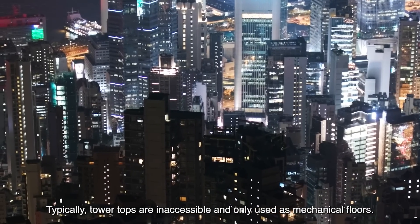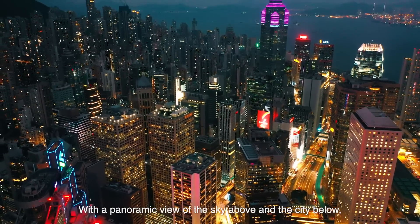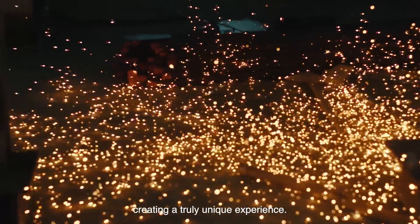Typically, tile tops are inaccessible and only used as mechanical floors. With a panoramic view of the sky above and the city below, we made full use of the space available, creating a truly unique experience.